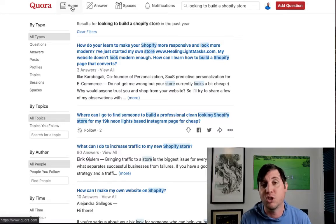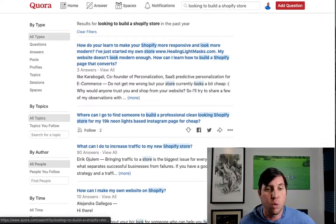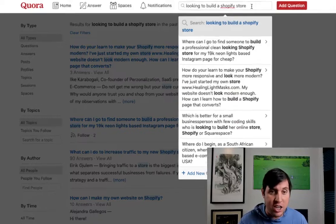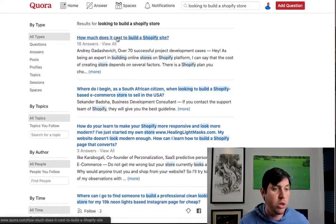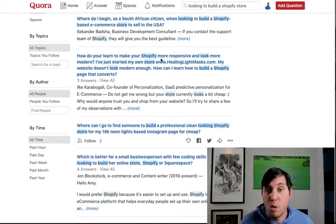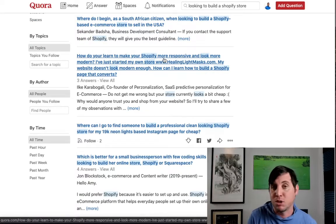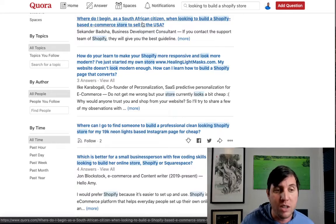You can sign up for free on Quora, put in your email, get your profile set up with your bio. What we're going to do is search for people looking to build a Shopify store. You can type this in as specifically as you want — I've already typed in 'looking to buy a Shopify store' and you can see different people asking questions: 'How much does it cost to build a Shopify site?' 'Where do I begin looking to build a Shopify site?' We're going to answer these questions with value. On Quora you cannot spam — you don't want to put out links everywhere, but you can put a link in your bio if you create a drop servicing site.